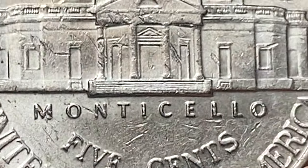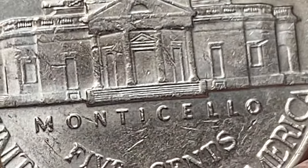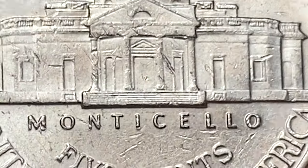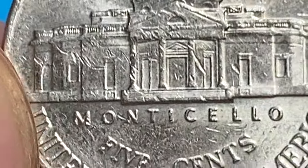The uncirculated 2003P Jefferson nickel with full steps refers to a specific variety of the coin that exhibits complete and distinct steps on the Monticello building on the reverse side. These steps are part of the design and serve as an indicator of the coin's striking quality and preservation.